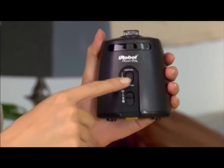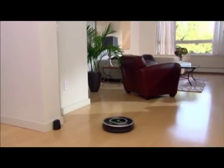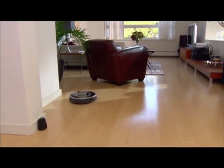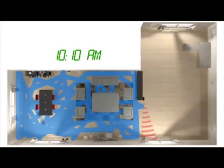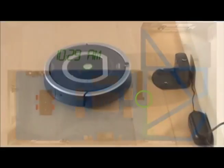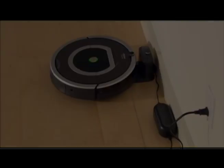The benefits of the iRobot Roomba are: first, it can dock and put itself back to the base to recharge when it's almost out of power, so you don't have to pick it up and recharge it yourself. Second, if you have any type of animal that leaves hair or dirt on the floor, the Roomba can pick it up for you. Third, if you're single and don't like to vacuum, the Roomba can do the job for you.